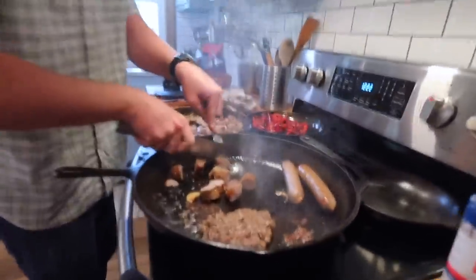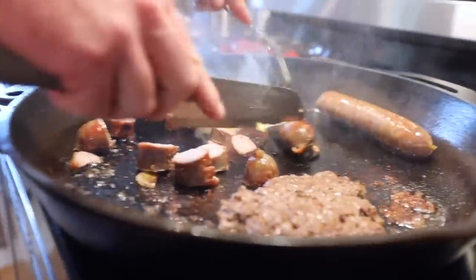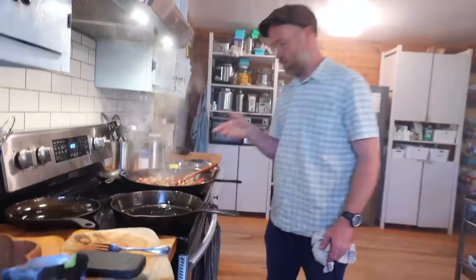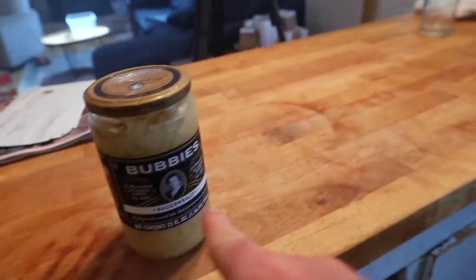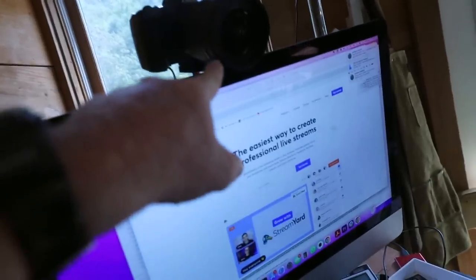That's a quick and easy homestead meal — top it off with some sauerkraut. Just tested a live stream. Food did come out.